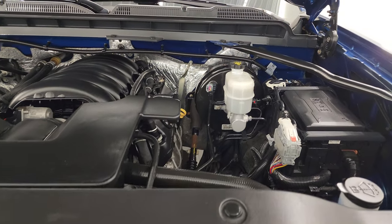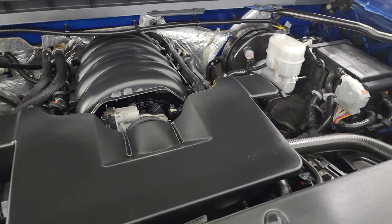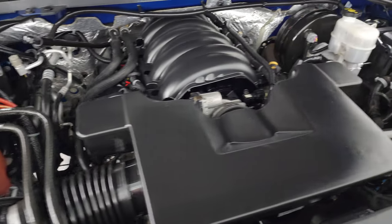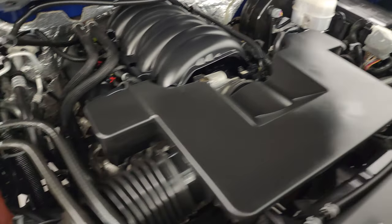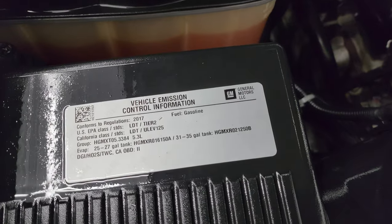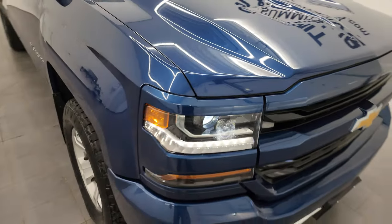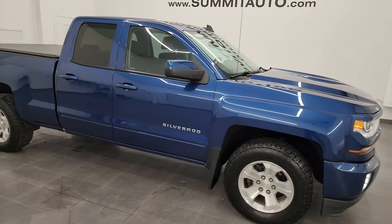Under the hood, we have the 5.3 liter V8 gas engine. The engine bay is very clean and it runs very smooth. Once again, this truck has been fully safetied and inspected by our service shop, has a fresh oil and filter change, all the fluids have been checked and topped off, and it is 100% ready to go. There is the emissions sticker, and I would highly recommend this truck from a quality and condition standpoint.